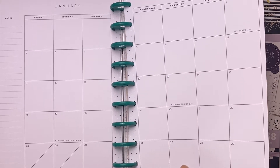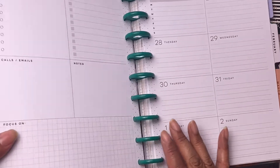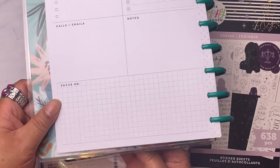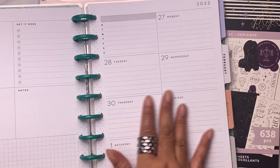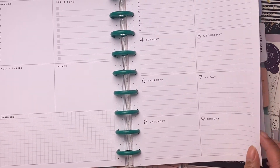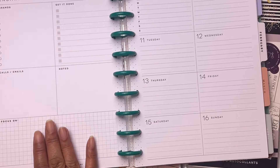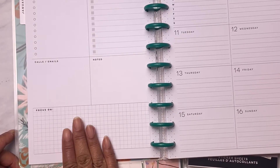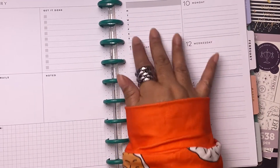You can use it for anything. It's got the holidays on here for January, and look how it's laid out — you have enough room to take down notes. It's got: errands, get it done, calls, emails, noted, focus on. Then here go your days. I just love that layout. Each week has room for notes — I think this is really good for Bible study.